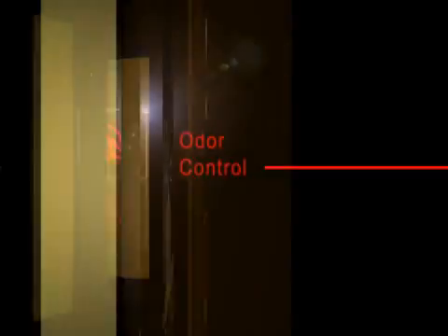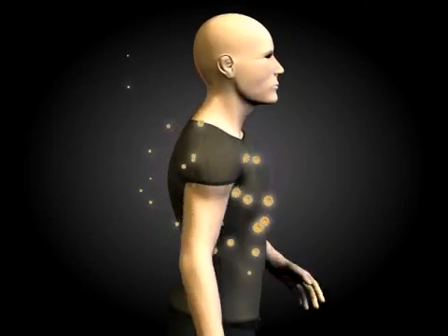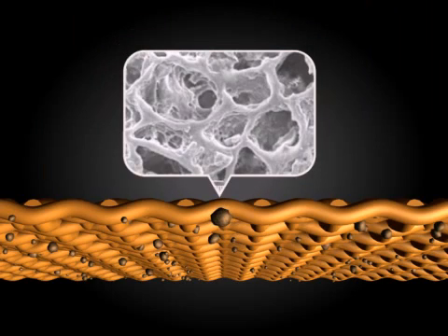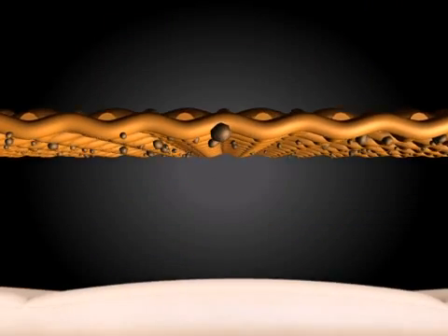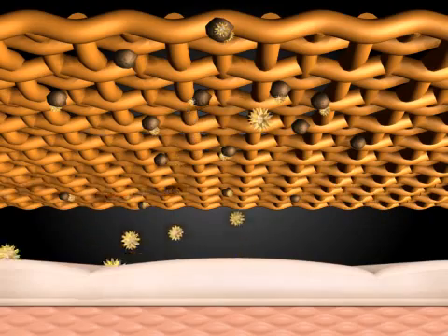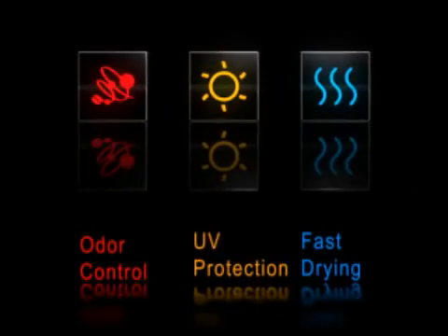Odor control. Bacteria on the human body continuously produces many kinds of odors. When these odor particles pass through coffee grounds, they will be sucked into the pores. This odor is thus undetectable to your nose. And best of all, this odor blocking function will permanently exist.